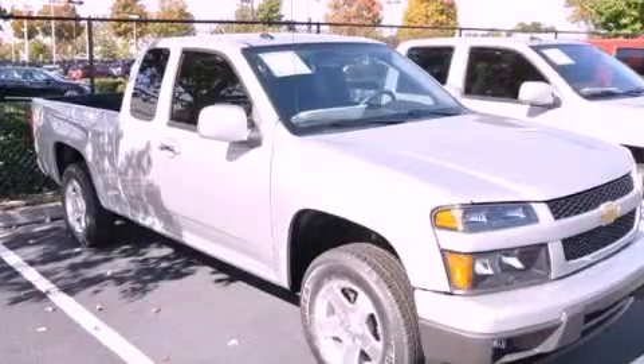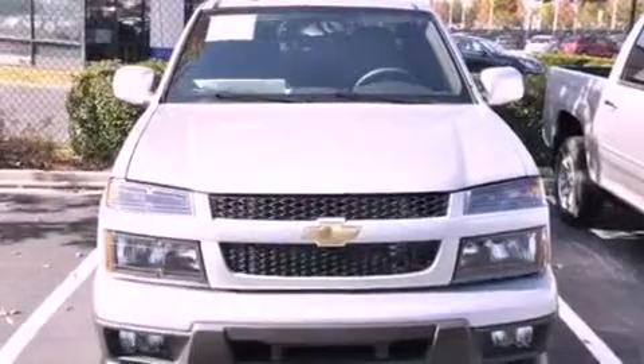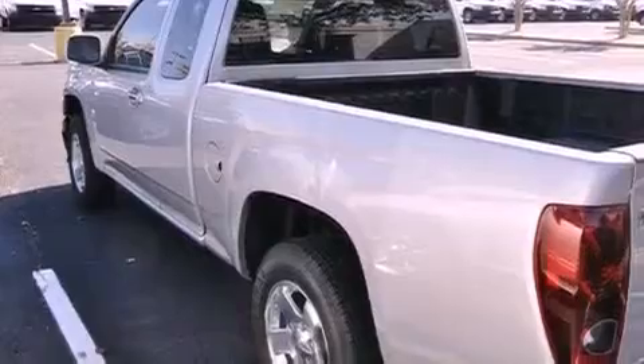This is a brand new 2012 Chevrolet Colorado. It has the power to move what you need and the look too. It has a four-cylinder engine and a four-speed automatic transmission.